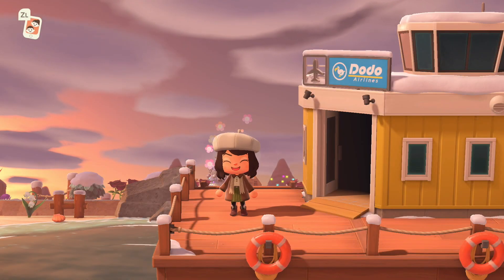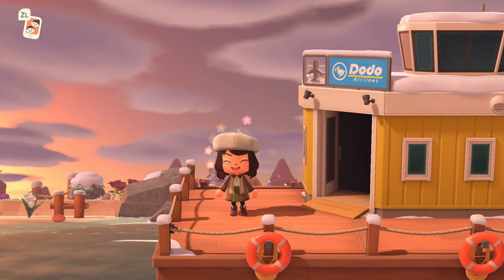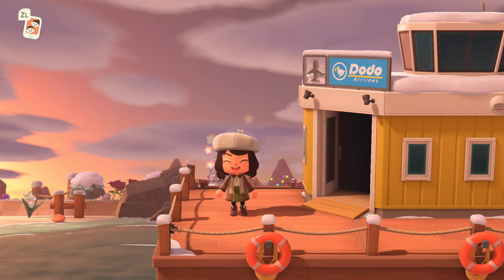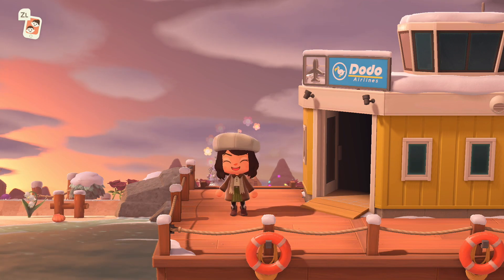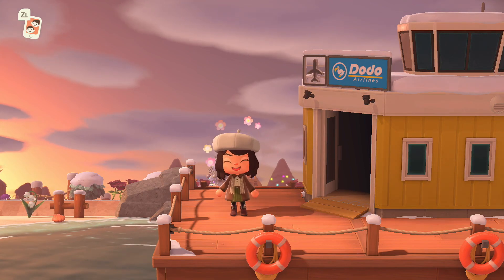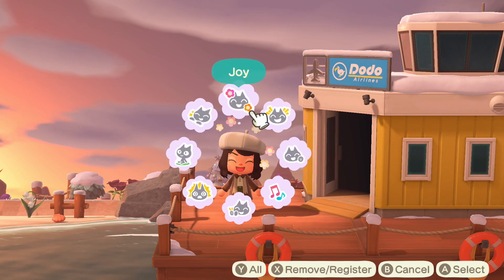Hey y'all, it's Katie, welcome back to my Animal Crossing New Horizons channel. Today we are doing a really cool winter countryside island tour — it's the island of Barcanos. As always, I will make sure to list everything about the island in the description box below, from any design codes I could find to the creator's Instagram and the dream address.